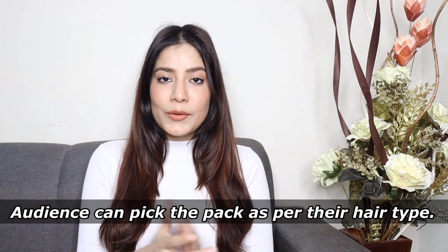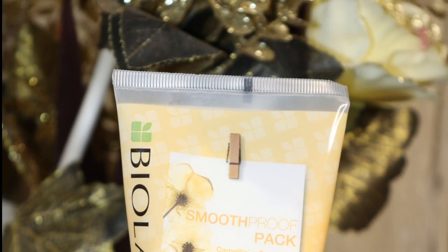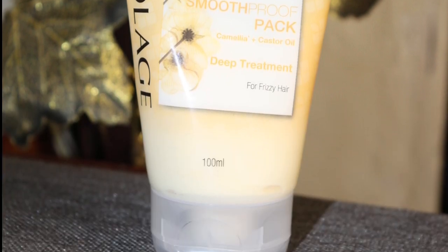In this deep treatment pack, there are a lot of variants. My personal favorite — which I'm going to try right now — is the Biolage Smooth Proof Pack. I've tried it twice already. It has Camellia plus Castor Oil, a deep treatment for frizzy hair. These superfoods have an amazing smell and do wonders for hair. My hair is already frizz-free — you can see how silky and smooth it looks.